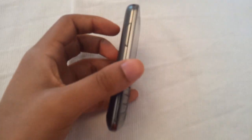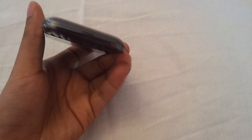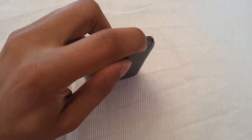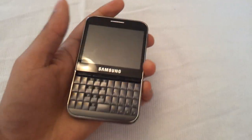Volume rocker on the side. We've also got the power button, as per the Samsung way, on the side. Microphone on the bottom, three megapixel camera, speaker, 3.5mm headphone jack, and the micro USB. So all in all, quite a nifty little device.